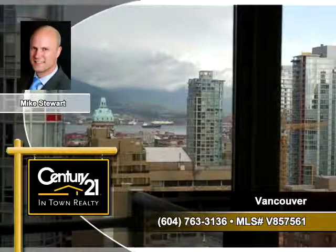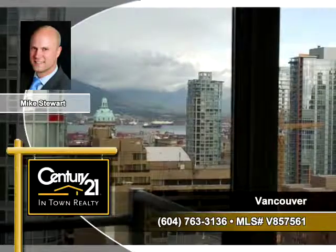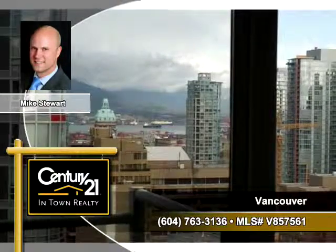To arrange for your personal showing, contact Mike Stewart of Century 21 In-Town Realty today.